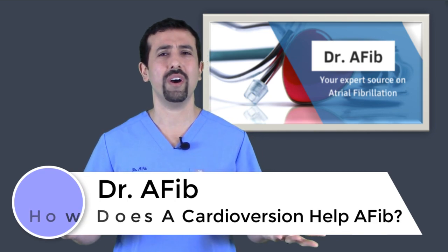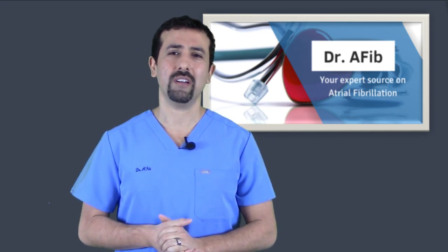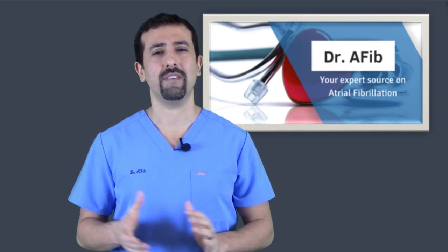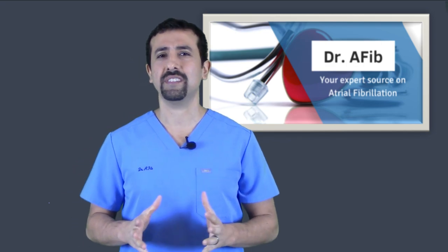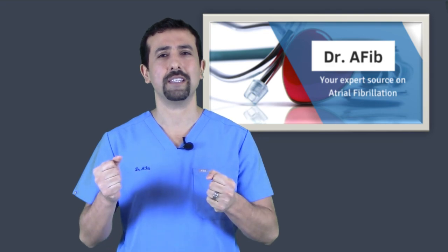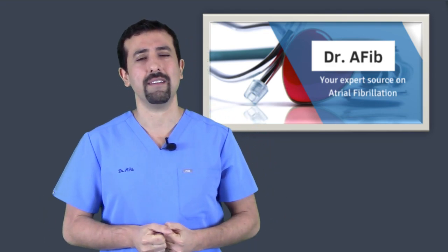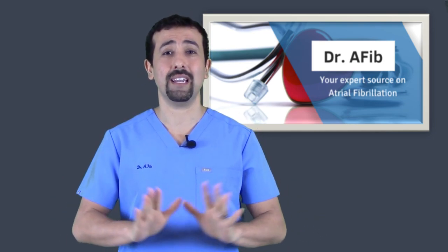So first of all, what is a cardioversion? A cardioversion is an electrical shock to your heart to try to reset your heart and get you out of atrial fibrillation. You may have seen in TV and the movies when somebody's heart stops and they take the paddles and give them the electrical shock to bring them back to life. Cardioversion is pretty much exactly the same thing, except a lot less dramatic, as I tell my patients.